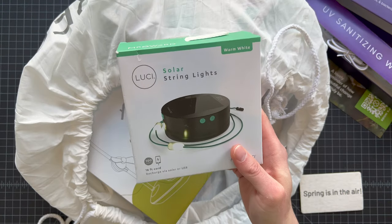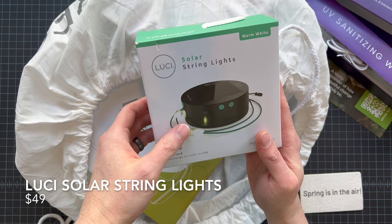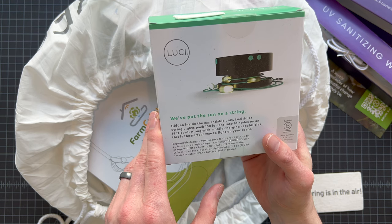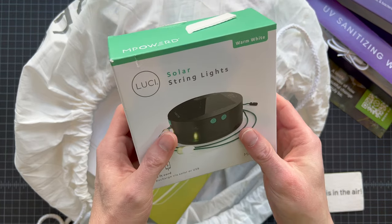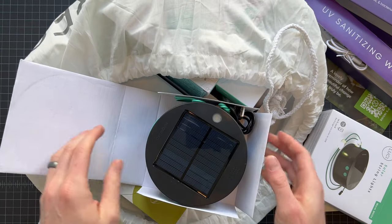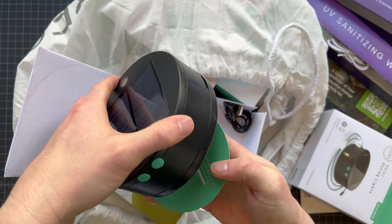Second item — this is a brand I'm familiar with because we've had some of their lanterns in survival boxes. This is Lucy, and these are solar string lights. It says they pack 100 lumens into 10 nodes on an 18-foot cord — kind of like outdoor party lights that are rechargeable. They last up to 20 hours on a charge, and you can charge via solar. It has a solar panel on top. Their packaging is really nice with these little cloth handles.